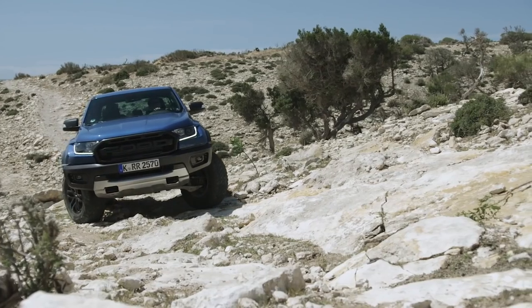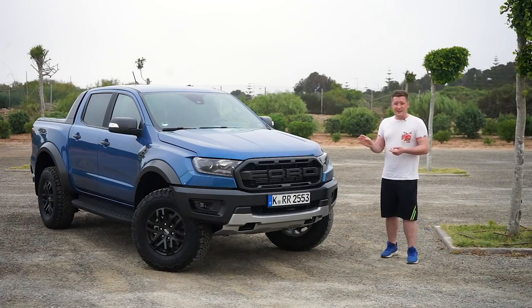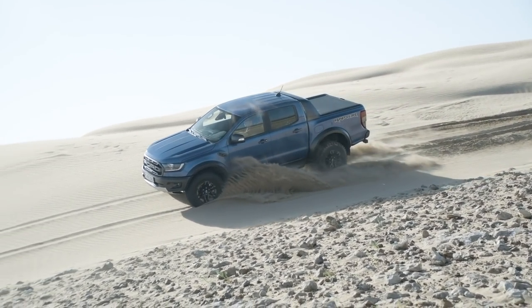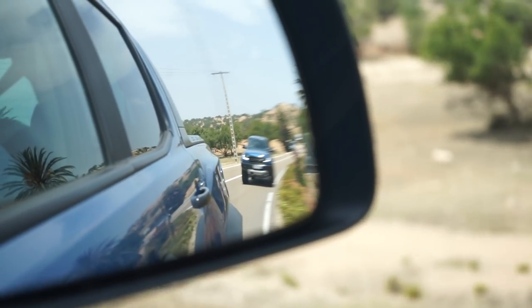You've got different mode selectors including Baja mode, and I'm not kidding when I say sand is nothing for this. You don't really get bogged down, and if you do there's no struggle getting out because of the rear diff lock. Lock it and you're out.